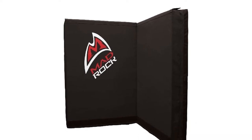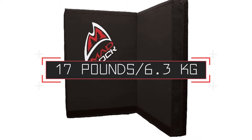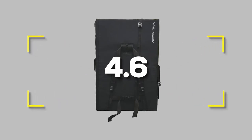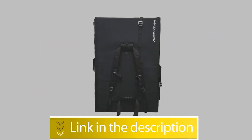Notable Specifications — Weight: 17 pounds or 6.3 kilograms. Size: 25 by 37 by 12 inches. Users rated this product 4.6 out of 5. Check out the description below for additional info.